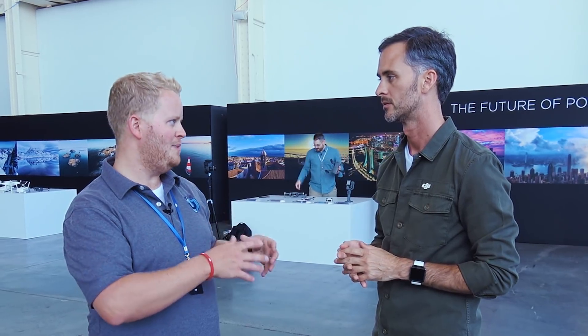So how much is the new Mavic 2 Pro, how much is the Zoom, and when can we get it? The Mavic 2 Pro is $1,449. The Mavic 2 Zoom is $1,249. Available today on DJI.com and very soon through authorized retail channels around the world.